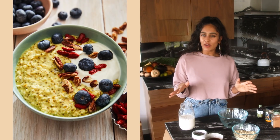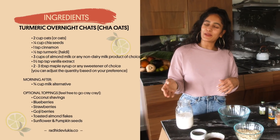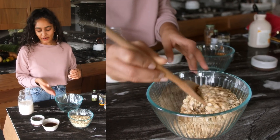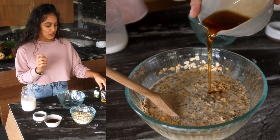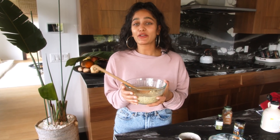Turmeric overnight oats — now these aren't just any overnight oats, they are turmeric spiced and they also have chia in them, so I like to call them my turmeric spice oats. We have very few ingredients: our oats of course, maple syrup, chia, plant-based milk — I use almond milk — vanilla, turmeric, and cinnamon.